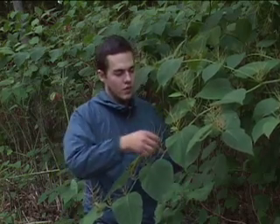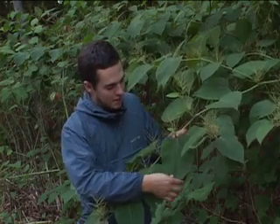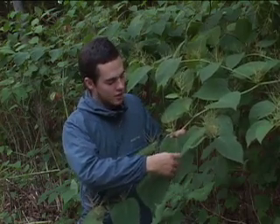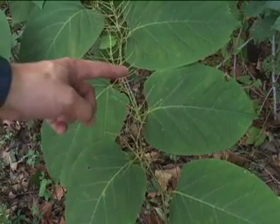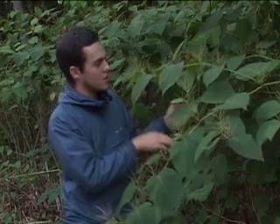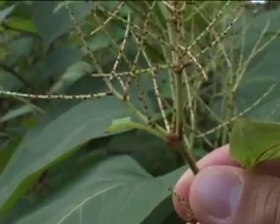Here you can see the square end of the Japanese knotweed leaf. What looks like a heart-shaped leaf is very much so until it comes to the part nearest the branch, which is extremely square. You can see good examples in all of these, especially in this large one right here.